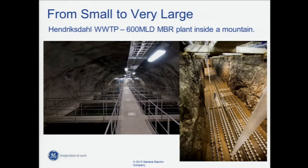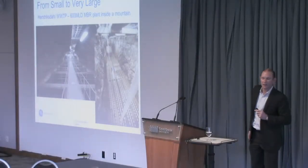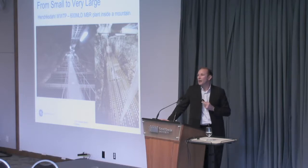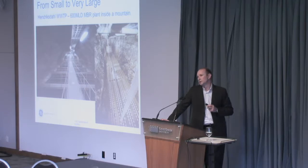This is a wastewater treatment plant tunnelled and dynamited into a mountain. It's really hard to see, but there's a man there — so these tanks are really, really deep. The other reason I bring this story up is not only is that cool to look at, but it's also the world's largest MBR plant — 600 million litres a day. We've only just started engineering that plant; it'll probably come online late 2018, early 2019.